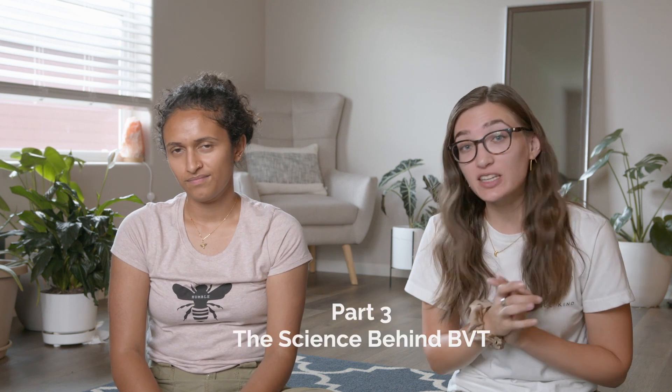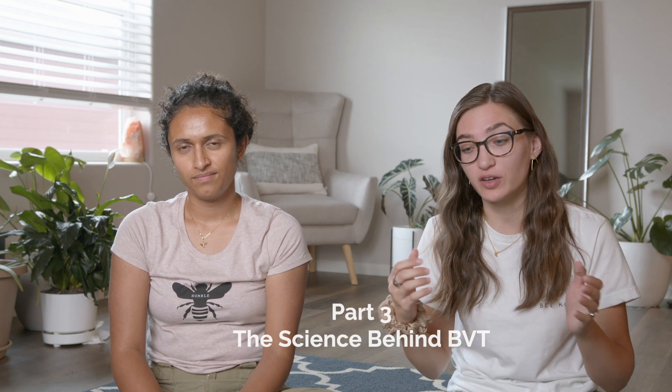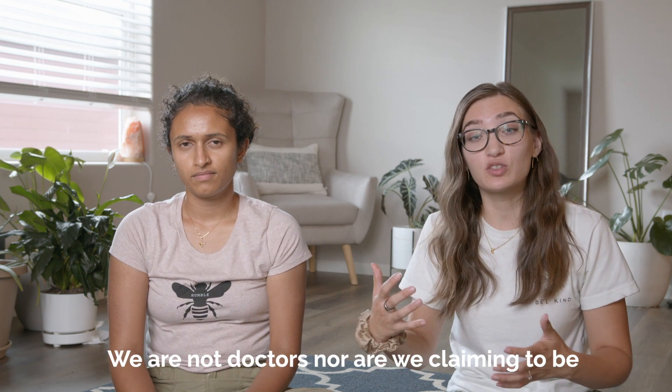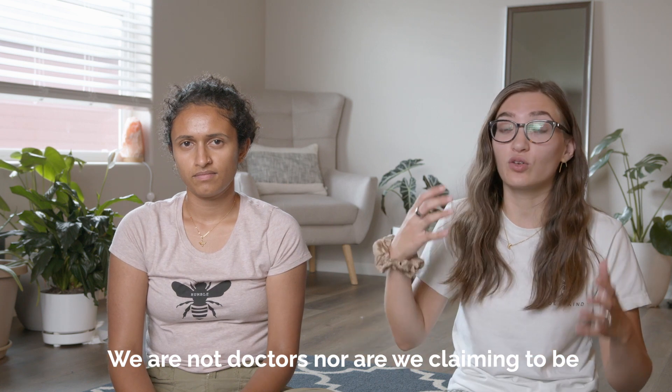Welcome back to our third video. In this video, Siri will be talking a lot about the science behind bee venom — all of the different compounds in bee venom, all of the major aspects of bee venom that are really why we've decided, and a lot of research supports the idea, that bee venom is really helpful in eradicating chronic Lyme.